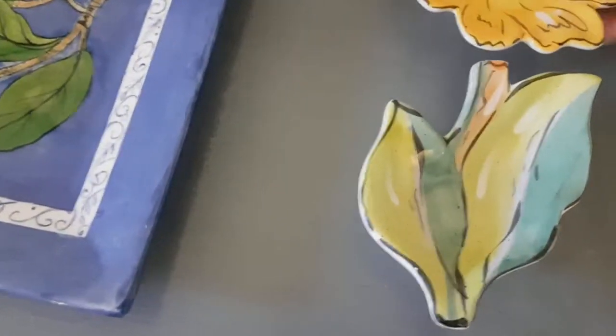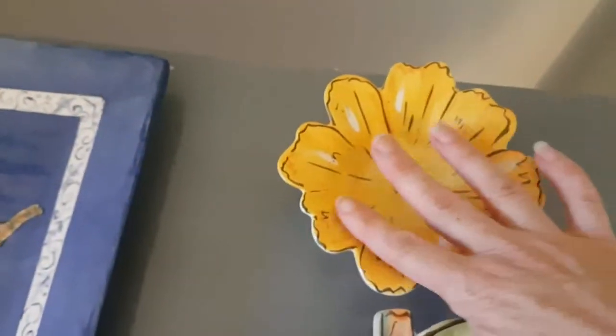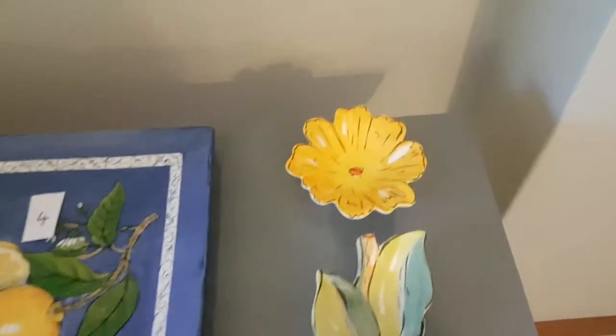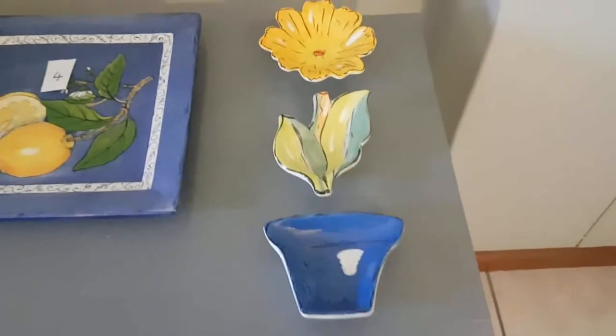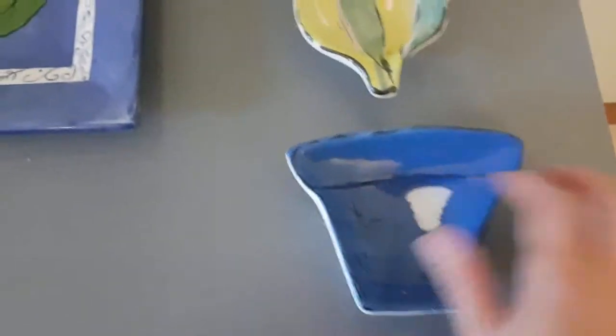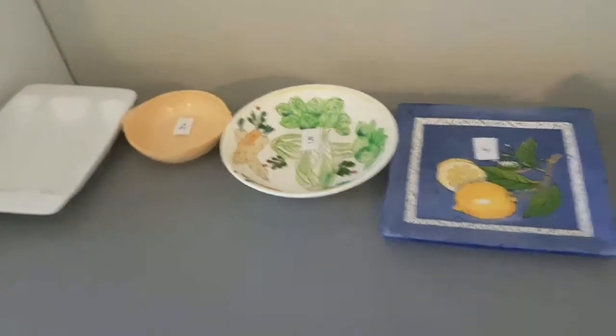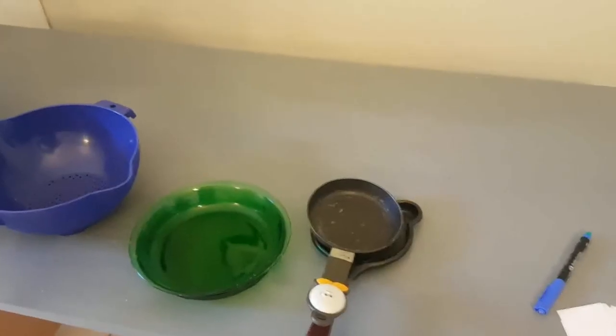Number five is a real cute thing — have a look at this. It's a set of three things, not too big — about the size of my hand. It looks like a flower: the stem and then the pot. Isn't that cute? These three things belong together and you could put stuff inside all of them. That will be item number five.